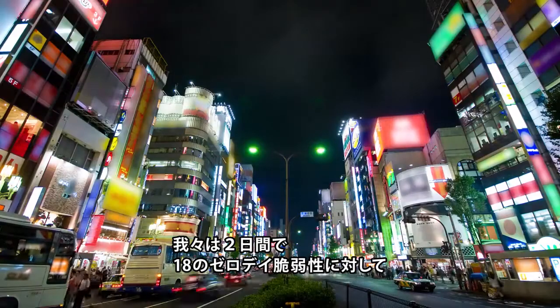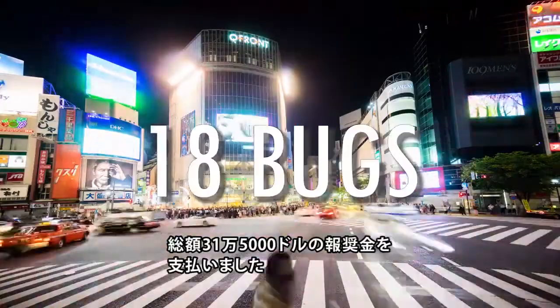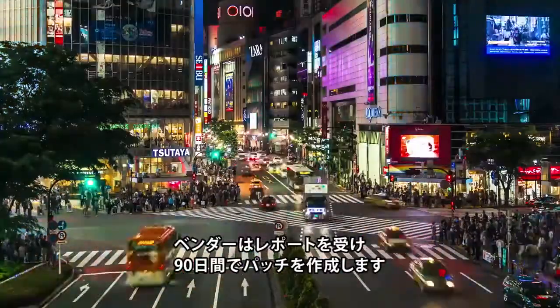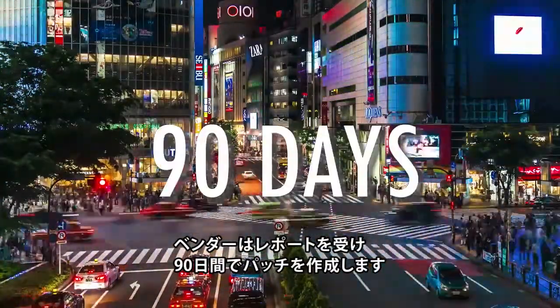Overall, we awarded more than $315,000 over the two-day contest, while purchasing 18 different bugs in the various products. On-site vendors have received the details of these bugs and now have 90 days to produce security patches to address the bugs we've reported.